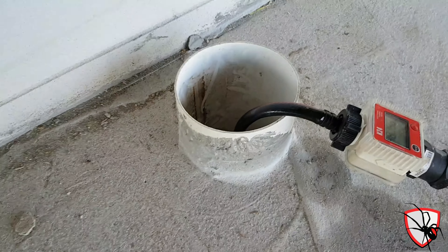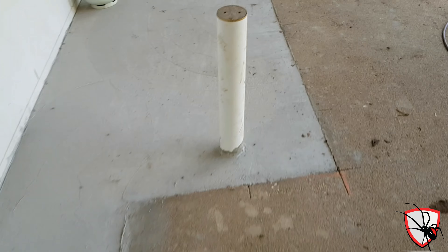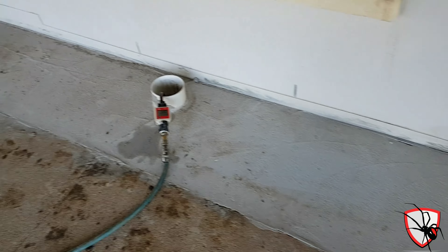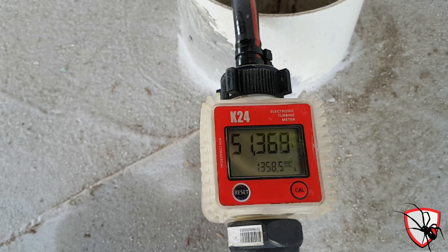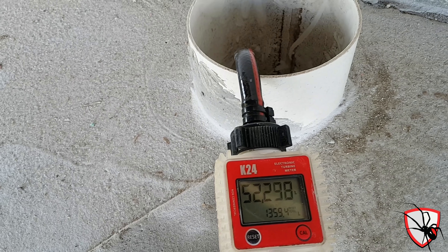We're using a different fill point this time, just so they can cap it off with something that looks a bit nicer than our standard garden fill point boxes. This line's almost done — once it hits 65 litres we'll stop it, put it on the next one, and keep going until we're finished.